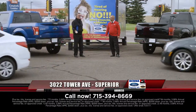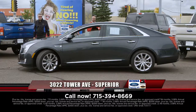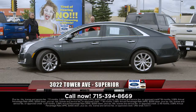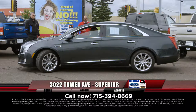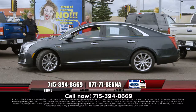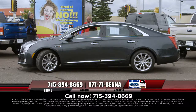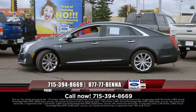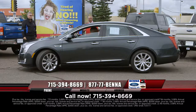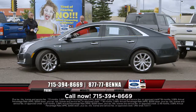Sold our 2016 Cadillac CT6 and took in a beautiful Cadillac on trade — a 2015 Cadillac XTS, all-wheel drive. This car is just cherry, totally loaded: leather, dual-climate seats, air-conditioned seats, heated seats, navigation system. So many options it's making me stutter. $32,999, $431 a month.